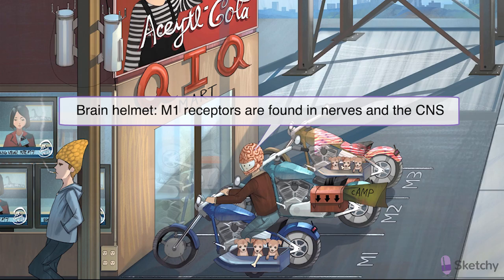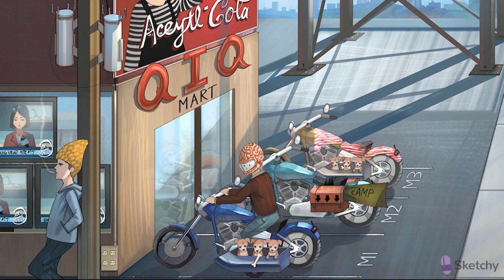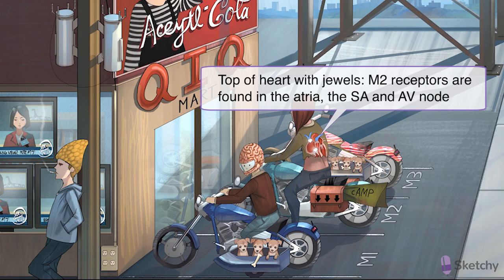M2 is all about the heart. It can decrease heart rate at the SA node, decrease contractility of the atria, and decrease conduction velocity through the AV node. This is represented by the biker's torn leather jacket — it has a heart emblazoned on it, and only the atria are visible, as well as two jewels representing the SA and AV nodes. Notice that the bottom of the jacket is stylishly torn off, meaning the ventricles are missing. Direct parasympathetic activity to the ventricles is sparse — when you think of contractility of the ventricles, think of the sympathetic nervous system instead.